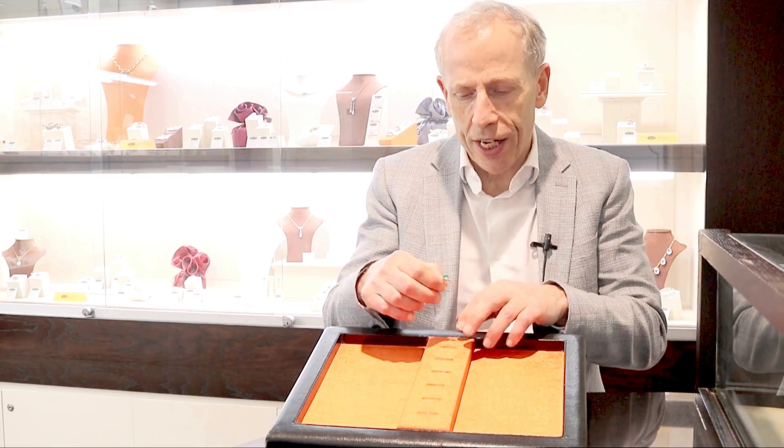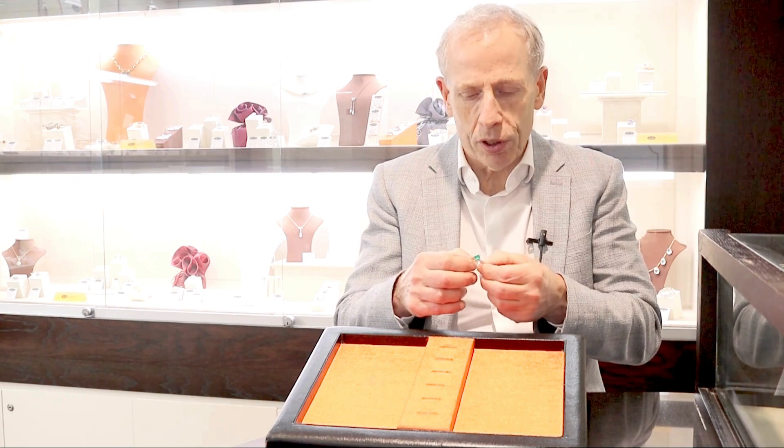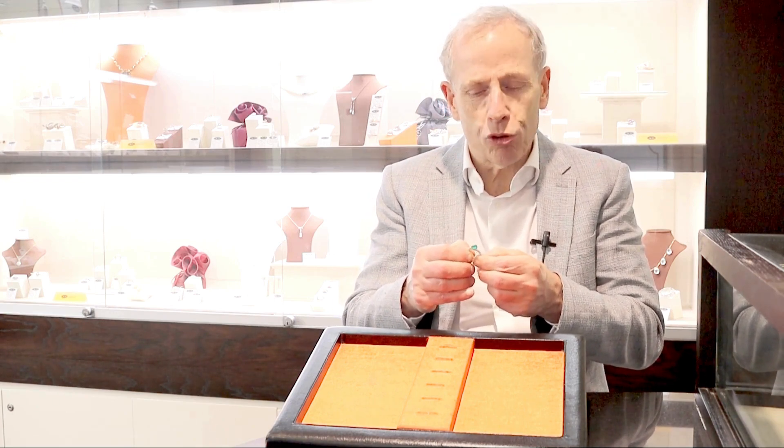Hello, welcome to the AC Silver store on our channel. Today I'm going to talk to you about this stunning, fine and impressive vintage 1.13 carat Colombian Emerald, 2.20 carat diamond, and platinum dress ring.